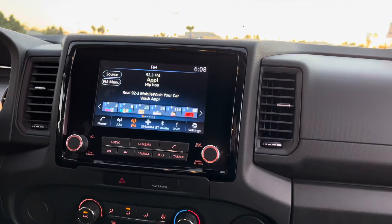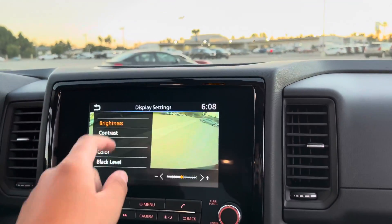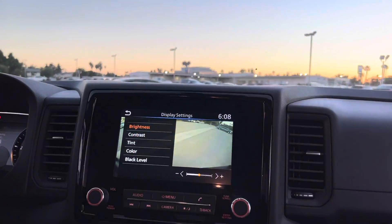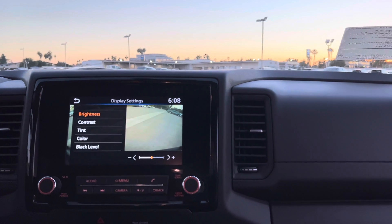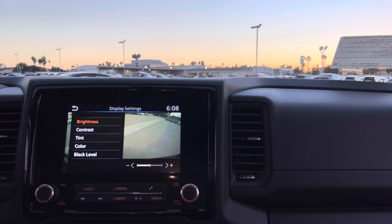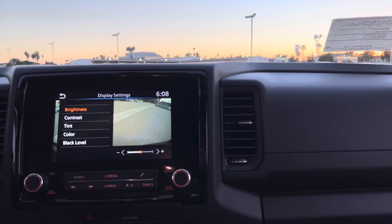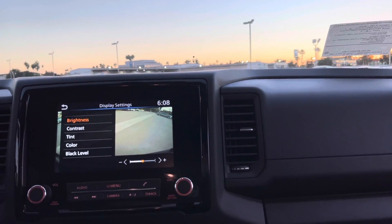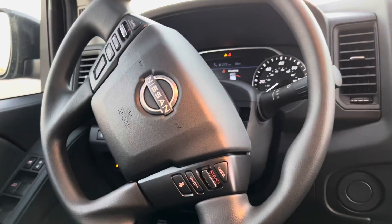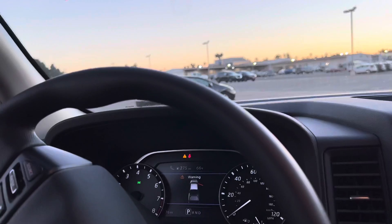You also have the camera if you want to check out what's behind you when you go in reverse — let me show you real quick. It's very beautiful. It also comes with Bluetooth so you can connect your phone, play music, or talk with friends without worrying while driving. From the new steering wheel you can control cruise control, volume, source, and the new display.